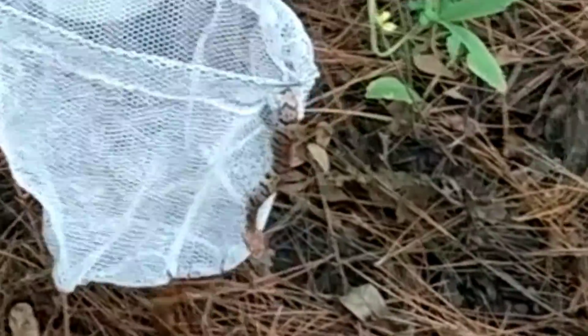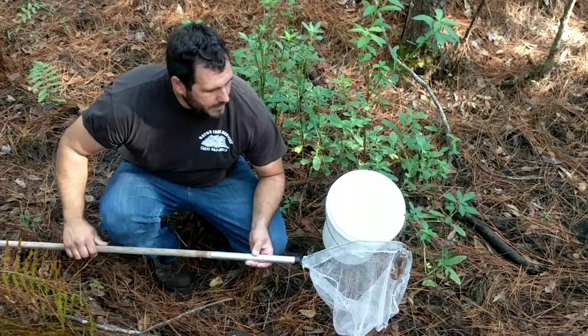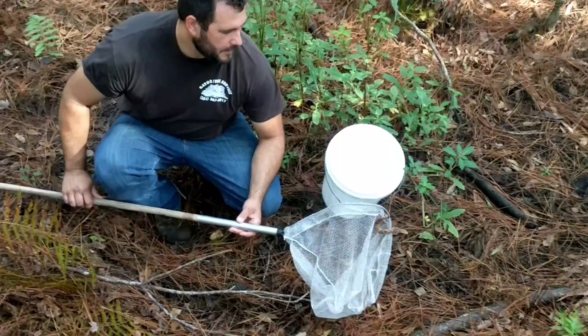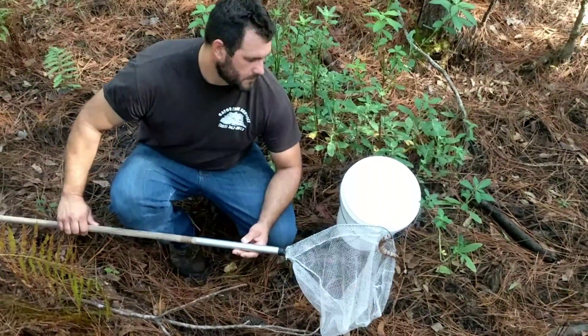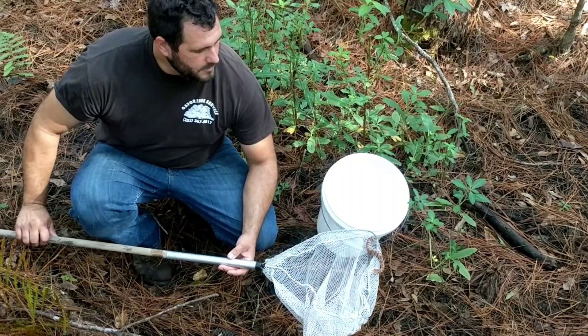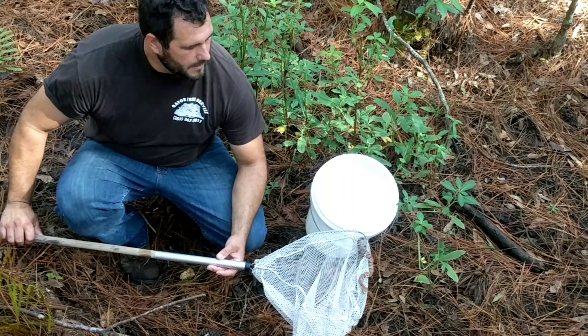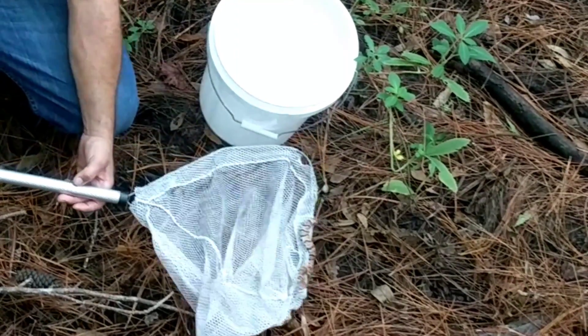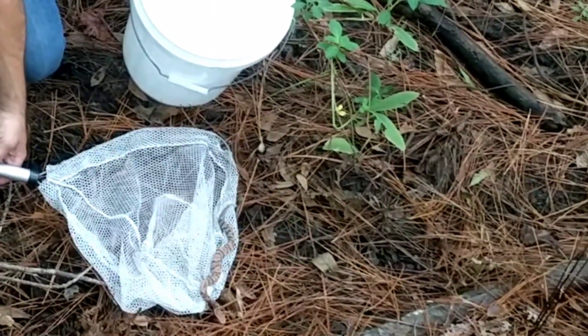Once again y'all, this is the Florida Cottonmouth. I will not take a bite from this, and I will not hold this — it's not worth my life and it certainly isn't worth the views. Thank y'all so much for watching this episode. I'm your host Alex, the Florida Wildlife Cast. We'll go ahead and let him go. Here he goes — let's see what he wants to do naturally.